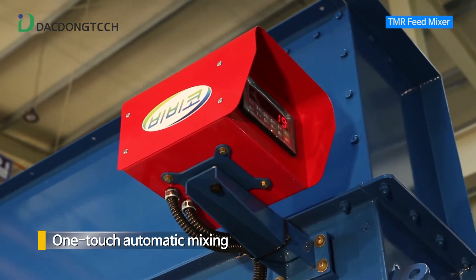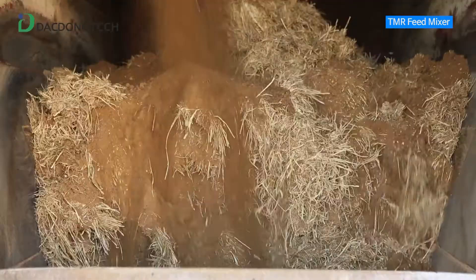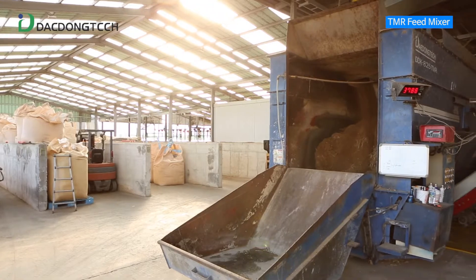One-touch automatic mixing can be performed conveniently using a timer. It is easy to mix feed for each stage of growth because it is equipped with a load cell and an indicator so that the amount of feed mix can be injected in an accurate ratio.